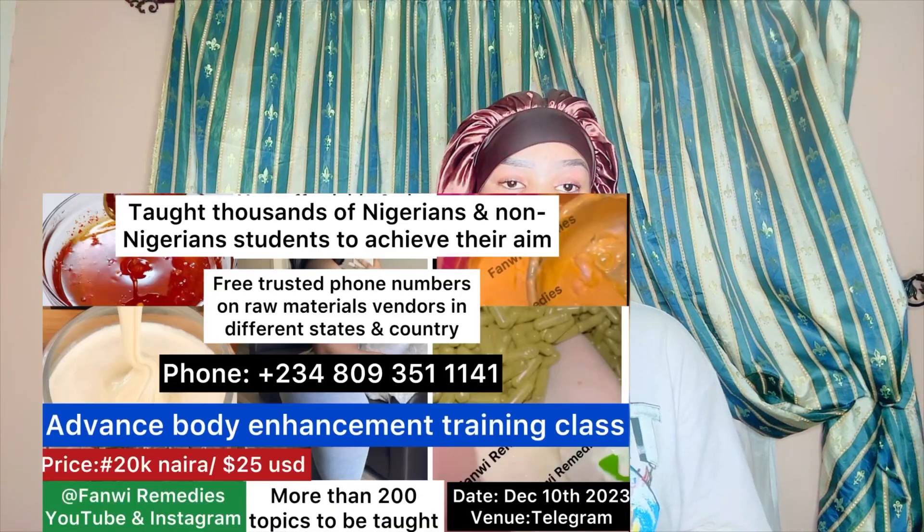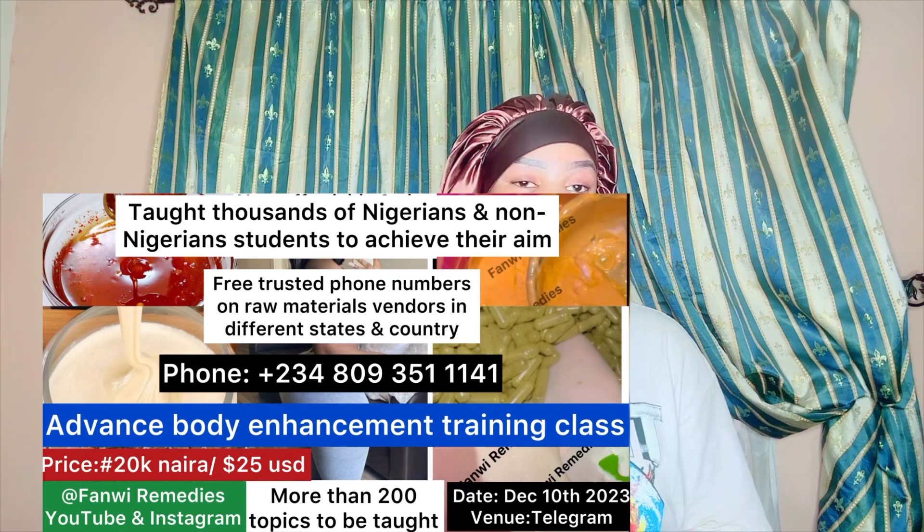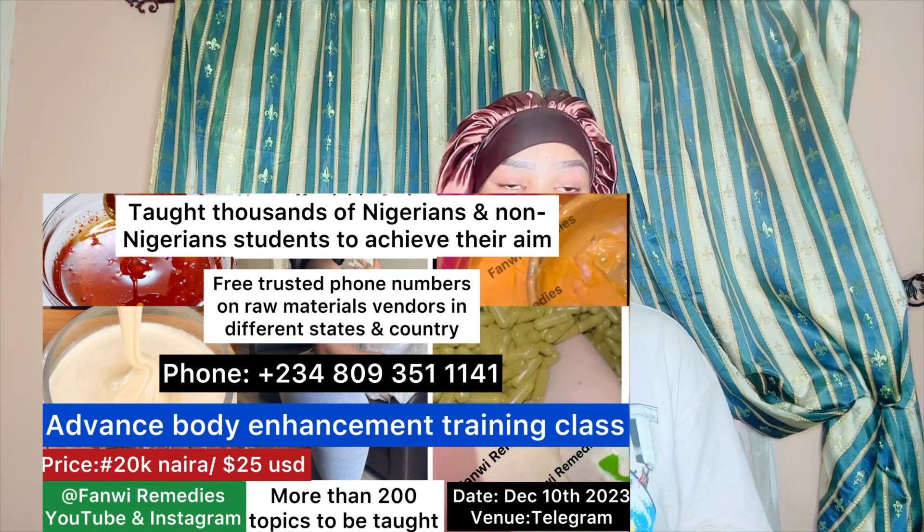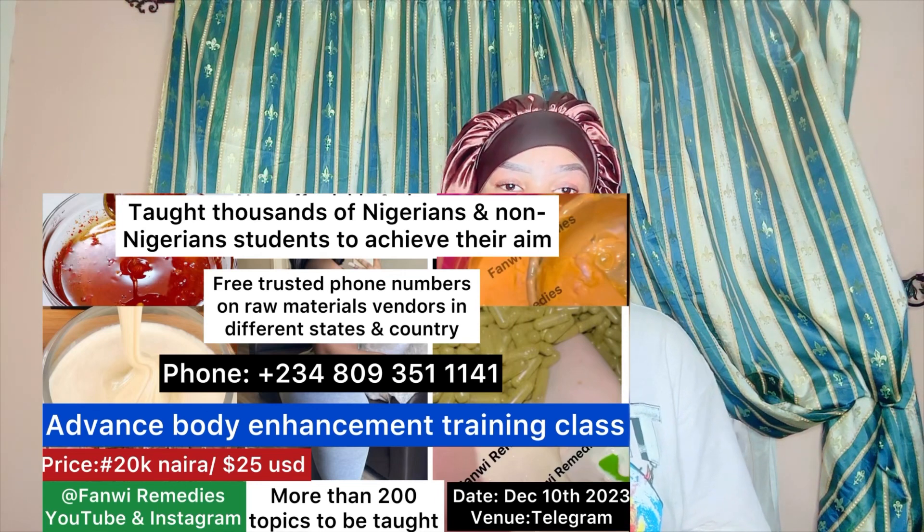Before we proceed, I just want you guys to know we are running a body enhancement training class starting on the 10th of December, and payment is ongoing. Our first batch is already closed, so the second batch is open. The class starts on the 10th of December — it's a strict body enhancement training class with more than 200 topics and extra topics. If you're interested, check my number in the description box and chat me up to join.